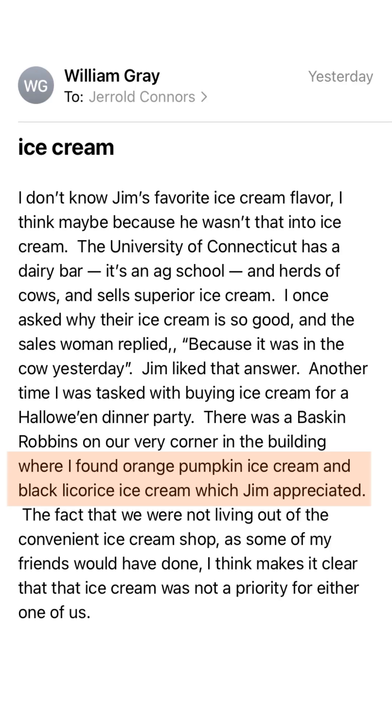But while I was doing that, I got an email back from Bill Gray telling us that Jim's favorite flavor was... tiger. If you saw the reel I just posted, you'll know I have a history with tiger ice cream — so I can hardly believe that is Jim's favorite. Okay, let's make every day James Marshall's birthday. Catch you next time!